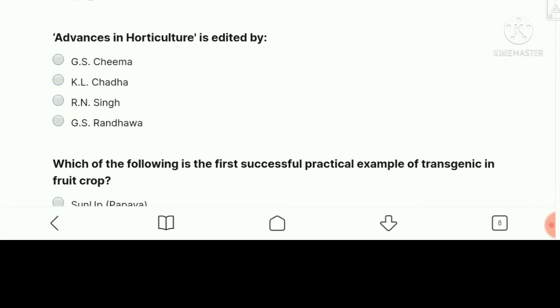Next question: Advances in Horticulture is edited by — the right answer is K.L. Chadha.